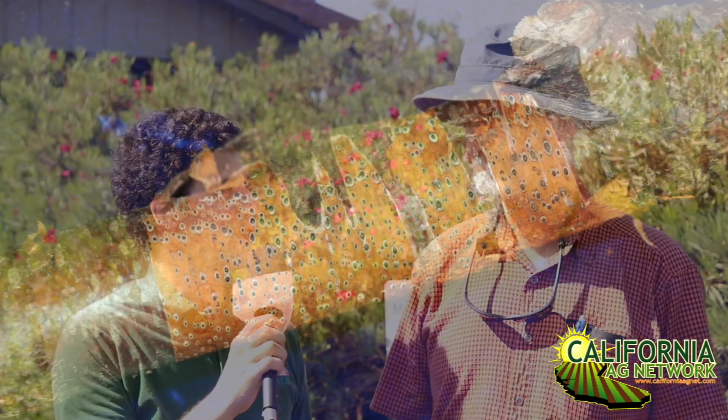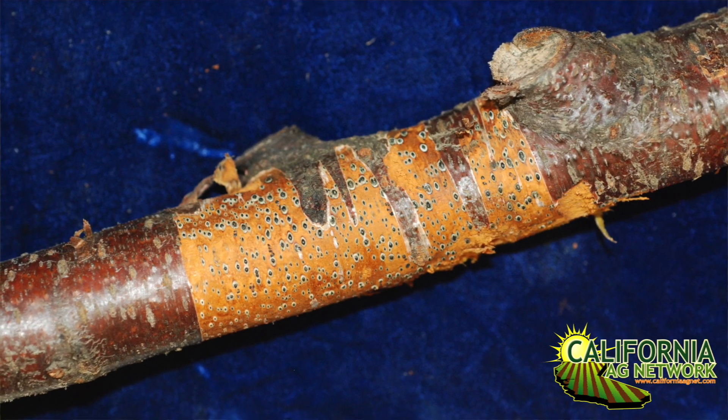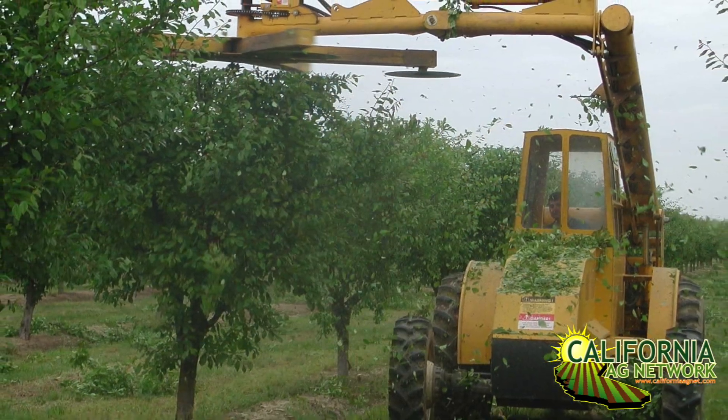Hello, I'm Matthew Malcolm with California Fresh Fruit Magazine, reporting from Northern California with Farm Advisor from the UC Cooperative Extension, Franz Niederholzer. We're grateful to have you here today. We wanted to talk about Cytospora, a disease that's been spreading and been a little more prolific since the advent of mechanical hedging in prunes. Could you tell us a little more about that?